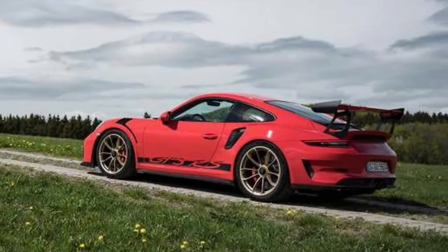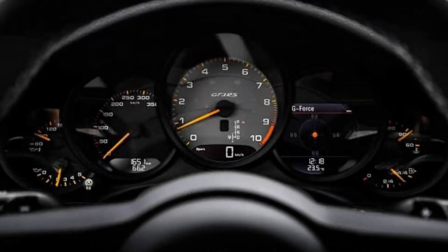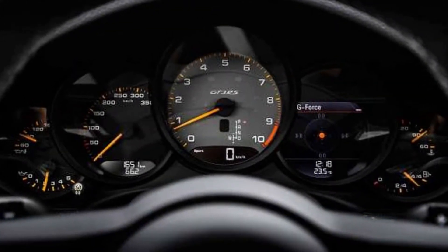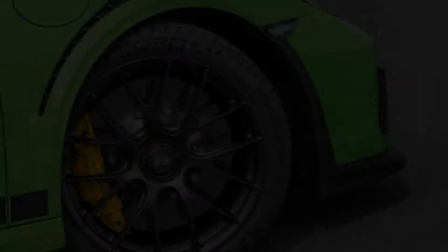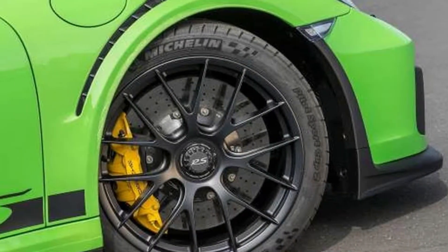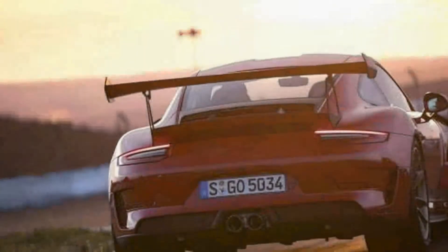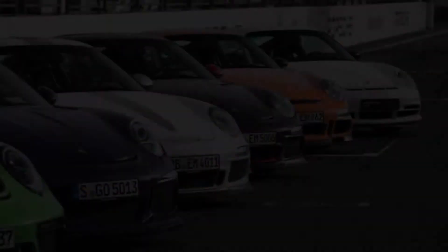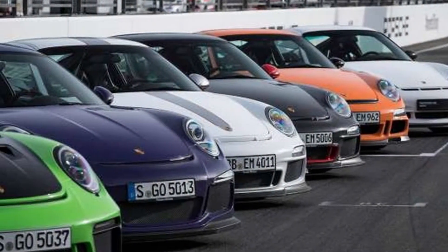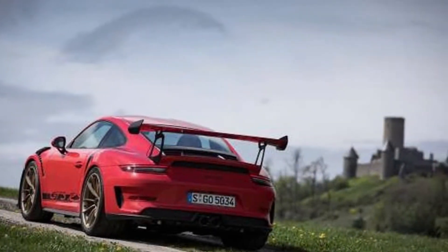The GT3 RS does indeed feel purposeful as it rumbles out of pit lane and onto the GP circuit. Grip the Alcantara wheel and bury the pedal, and the engine winds its way upward on a long-winded 9,000 RPM trajectory. Unlike the GT2 RS, which emits unapologetically turbocharged wheezes, whirs, and burbles, the naturally aspirated engine explores its power band with a linear, predictable escalation. Squeeze the six-piston carbon ceramic brakes, and there's a deep well of stopping power available.